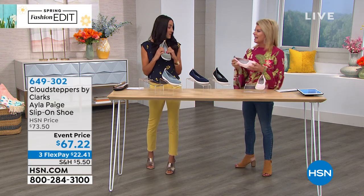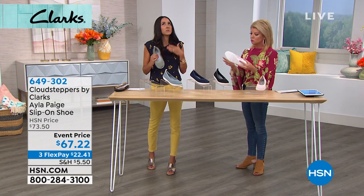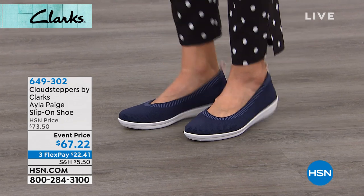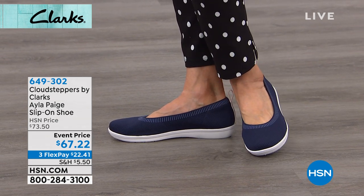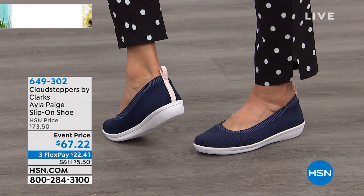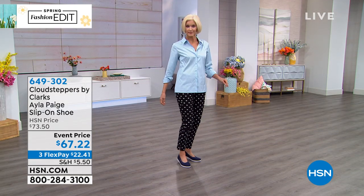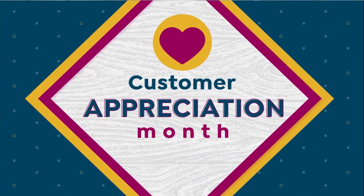On HSN.com you can look at the entire collection of Cloud Steppers and Clarks. We have many silhouettes that are event-priced that we don't have enough time to share all of them, but you can shop HSN.com, read the reviews, and get a sneak peek at the whole Clarks concept — which really goes back to providing the most comfortable footwear possible since 1825, almost 200 years.